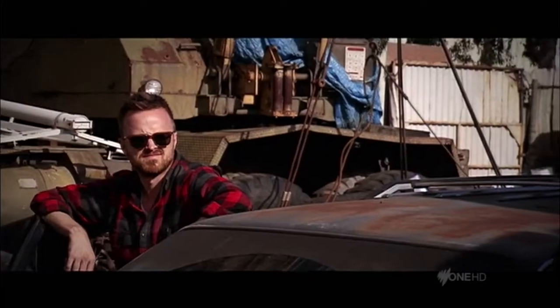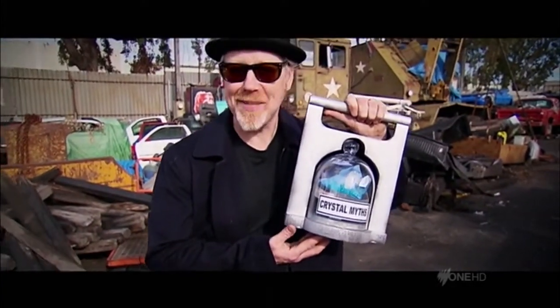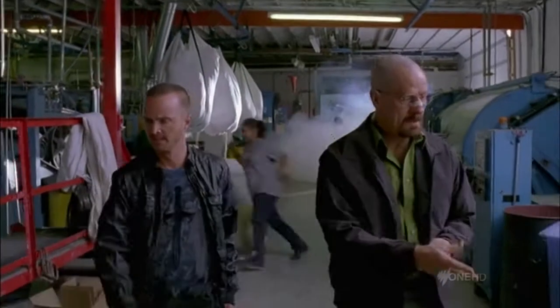Did you bring it? That's right folks, we are testing the big acid. The hit show Breaking Bad sees chemistry teacher Walt dissolve a body with acid. And for this acid test,